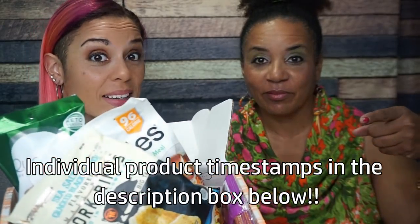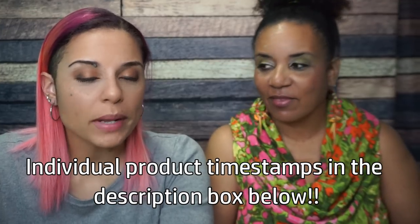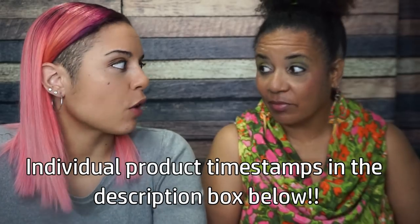Hey guys, welcome to Smash the Crate. This is a series where I open and try every item in the Keto Crate. Today we are trying the October 2019 Keto Crate. The reason I have this series is because if I don't open and try all these things they end up going into an abyss of never-tried snacks. So I figured the best way for all of us to get the most out of it is if I try them, let you guys know what I think, and let you know whether or not we would buy them.